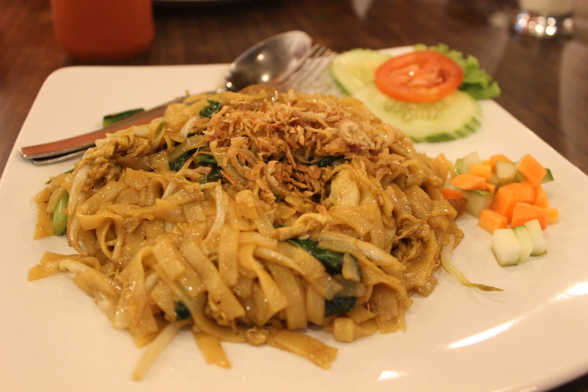The most common protein sources for kwetiau goreng are beef, chicken, prawns or crab. For the Muslim population in Malaysia, Char Kway Teow is often called kwetiau goreng. In fact, the term kwetiau goreng in Malaysia refers to the halal version of Char Kway Teow, which prefers the use of beef and chicken and omits pork and lard.